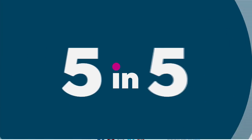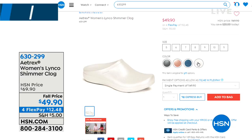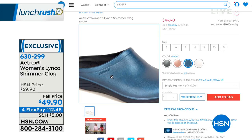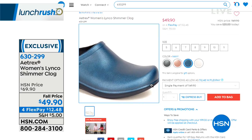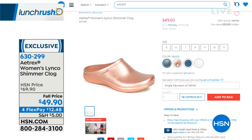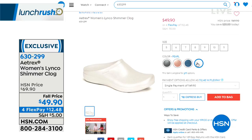Coming up in just a little bit, here's a sneak peek at these shoes from A-TREX. These are an exclusive style for us here at HSN — a shimmer clog, super lightweight with a built-in orthotic on the inside. It's probably the most sleek, feminine-looking clog I've seen. A-TREX is a great brand — they started out building orthotics 70 years ago, a family-run company. Now they take all of that knowledge and put them into fabulous shoes. $49.90, and they come in four colors: black, blush, navy, and pearl. Whole sizes only — if you're in between, size up.